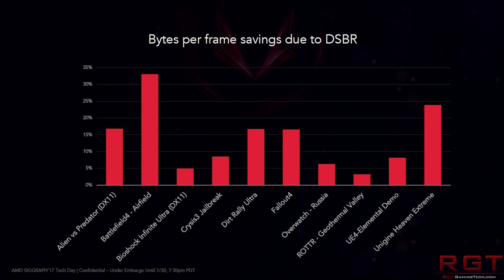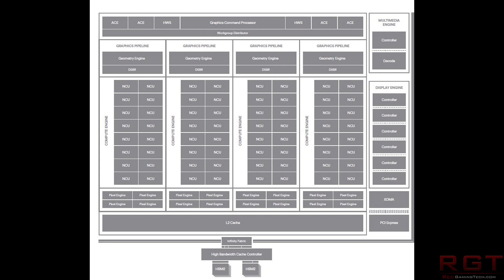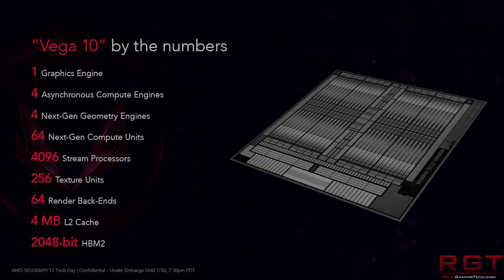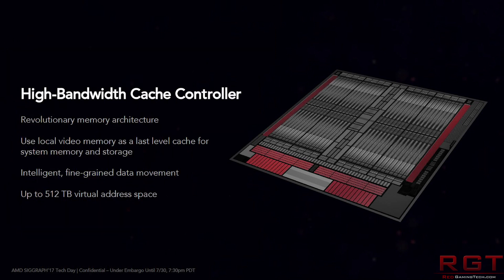The next disabled feature is primitive shaders, which takes advantage of the new geometry engine. The functionality is currently disabled in the driver — Vega is only using the traditional pipeline. When does this change? AMD has not said. This possibly means we could see improvements in performance in the future, although I am curious to know why they've not enabled these features yet.